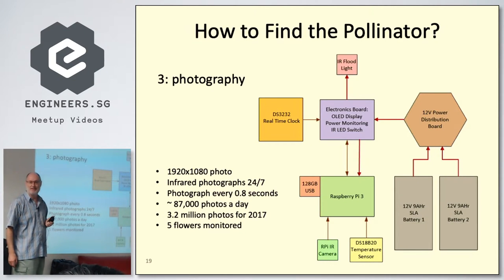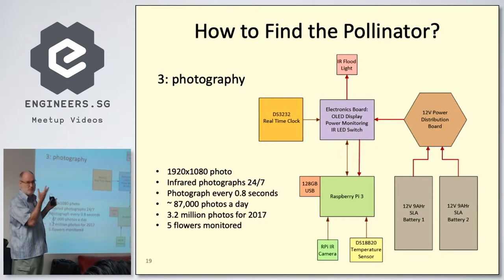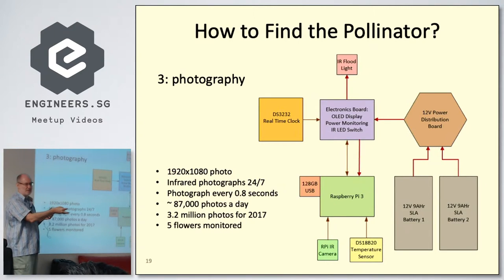In 2017 I ended up with 3.2 million photographs. The 0.8-second interval is chosen to get as fast as possible while still being able to identify what kind of insect it is. The goal is to capture something going in, get a photograph hopefully with a pollinia sack on its back, and then see the flower wilt and become pollinated.